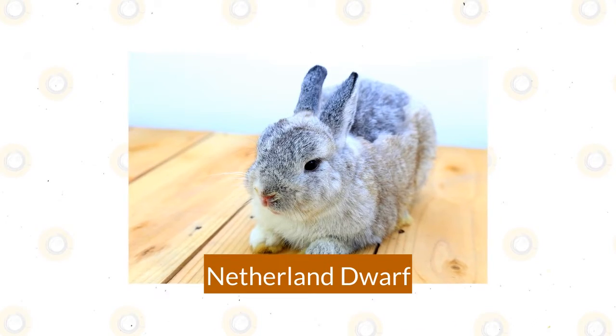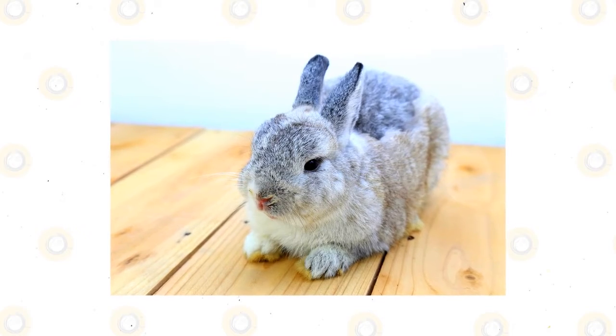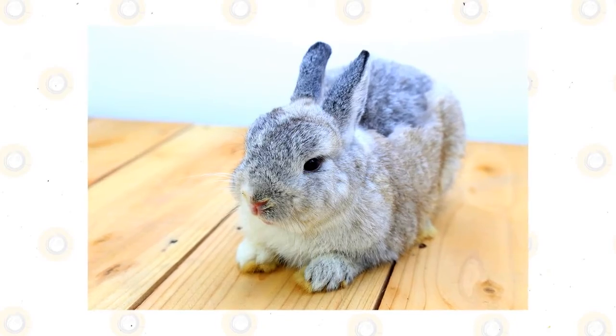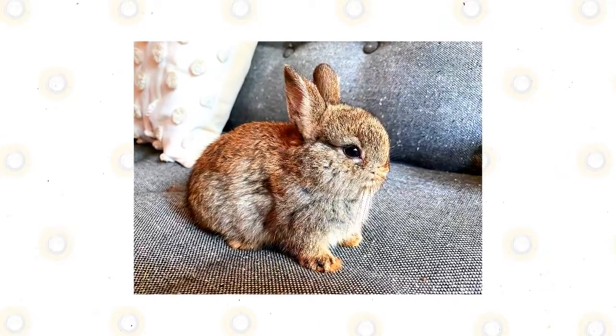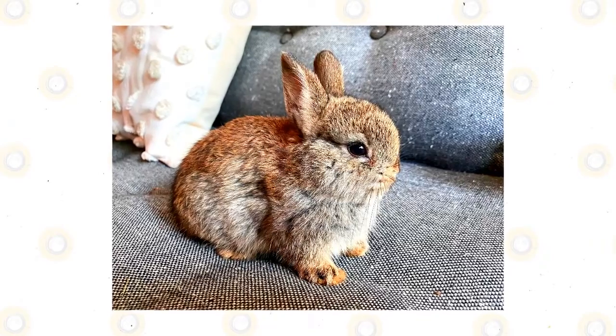Netherland Dwarf. Weighing in at only 2.5 pounds, the Netherland Dwarf is one of the smallest rabbit breeds. With a brachycephalic head, short ears, and large eyes, there's no dispute about their cuteness. The Netherland Dwarf can be skittish, however, so they're not recommended for young children. But with the right family, this sweet little bunny will come out of their shell.